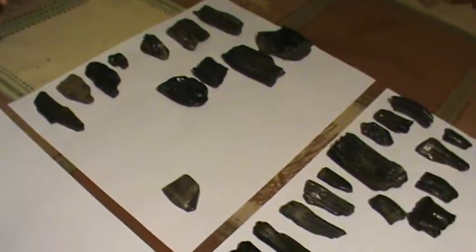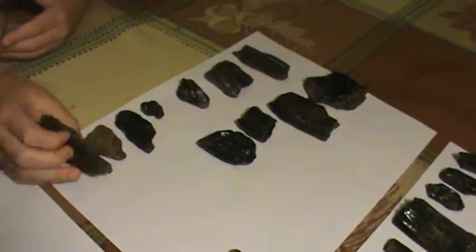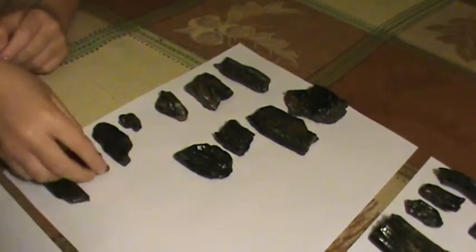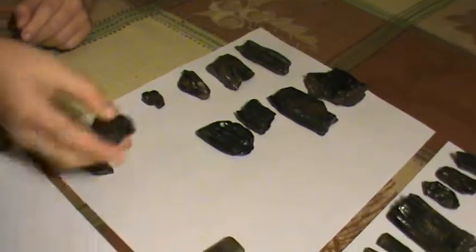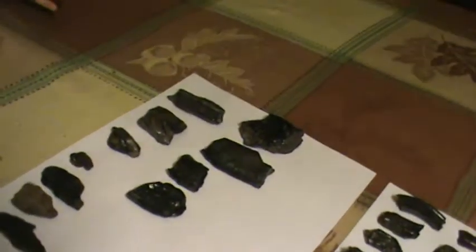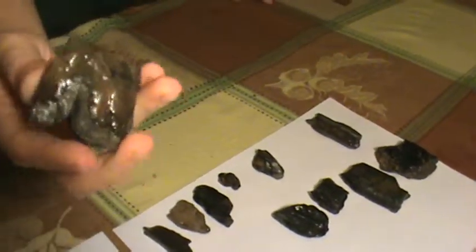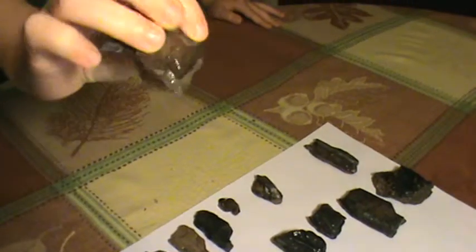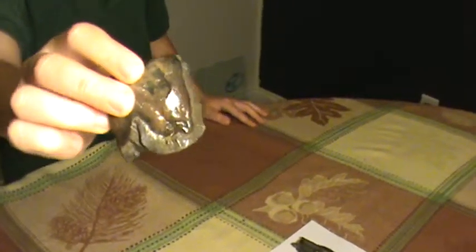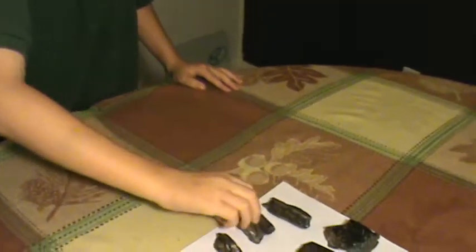Moving on to the mastodon material — these three are little tusks, tusk fragments, pieces of ivory from mastodons. And this is a mastodon tooth fragment, a tooth cusp. We actually took a picture and sent it to the museum of natural history and they confirmed that's what it was. The little piece to the left is another tooth cusp.